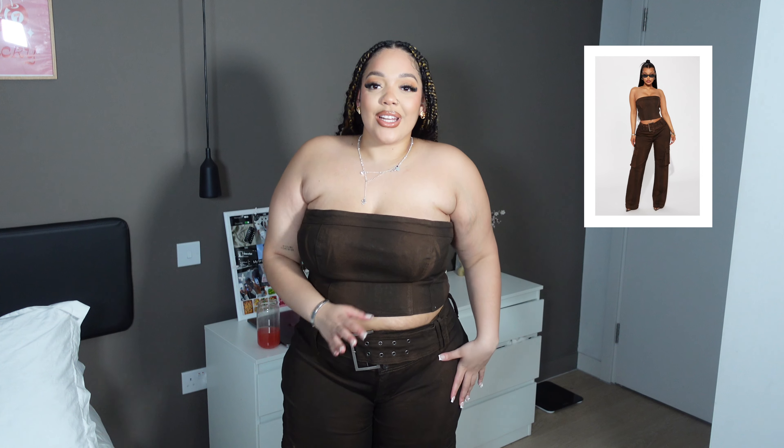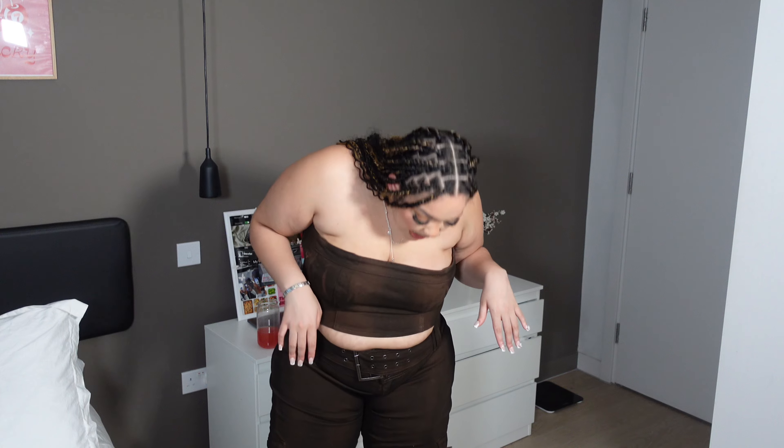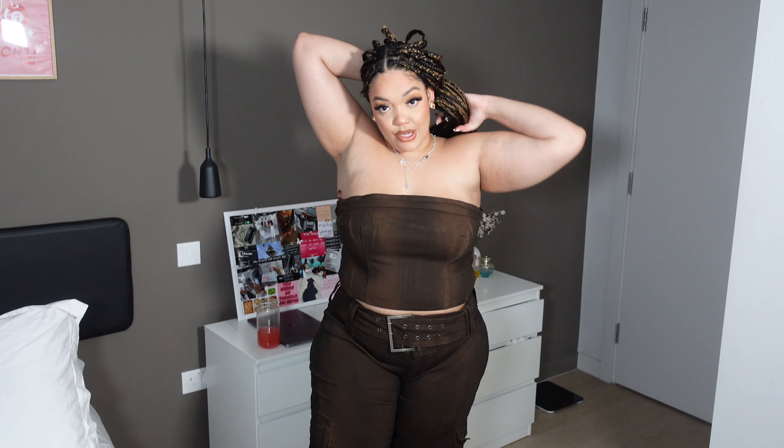I'm at it with the sets again, but this is another neutral brown set. It has a little Y2K feature that I really love. Look at the big boxy belt with the two little prongs — it's actually so cute and adds really nice detail. The pants are wide leg — well, I'd say straight leg — and they have a little cargo pocket feature, almost like cargo jeans. The top is just a cute little band top.